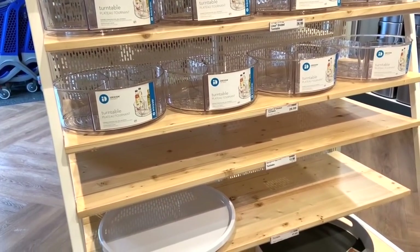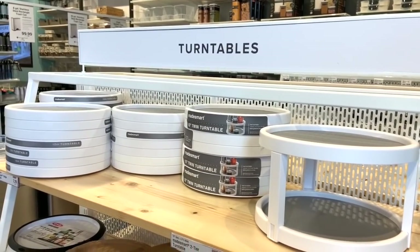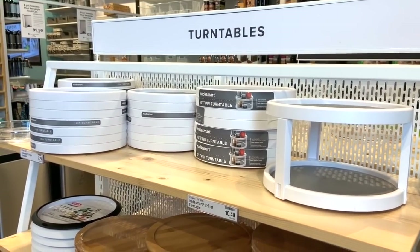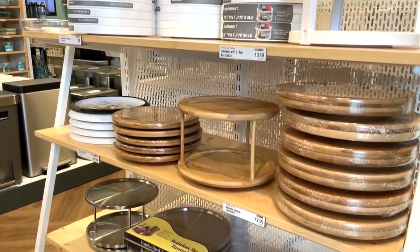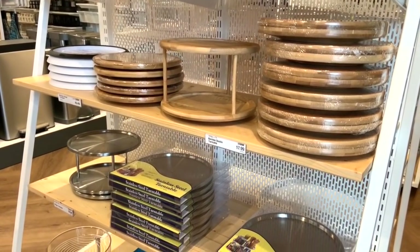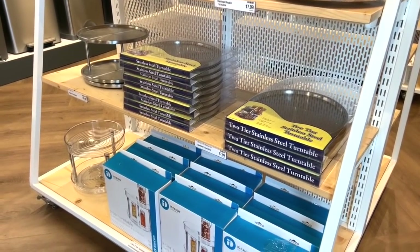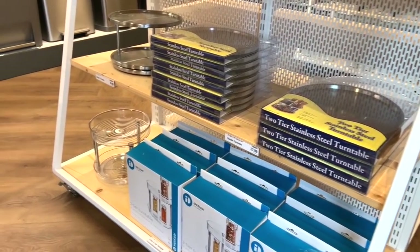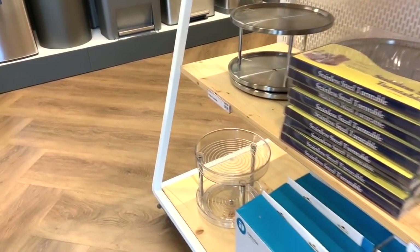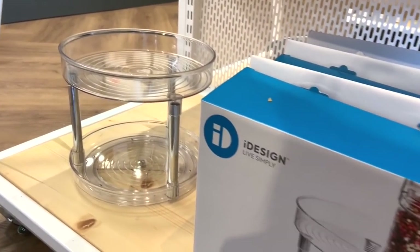All of these turntables are fantastic for on top of your desk in a craft space because they allow you to store a lot of things in one area and have ease of use as you turn them around. I haven't ever seen this many in one place — I think this is a fantastic store to come to or check out online if you are looking for this specific storage solution. I love this little one with the lip — perfect for holding craft supplies.